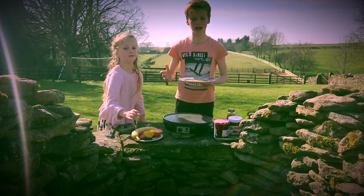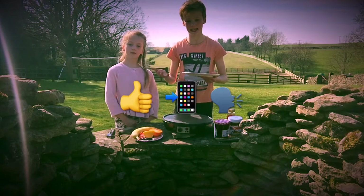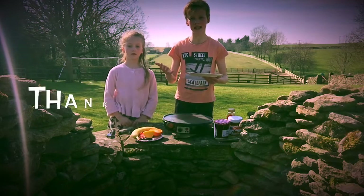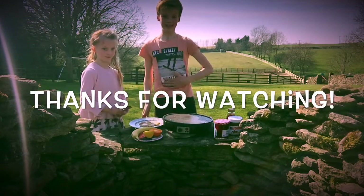Thanks for watching our video on how to make pancakes. If you like the video please like and subscribe and leave a comment below. See you next time! Bye! Now for the best bit — eating!